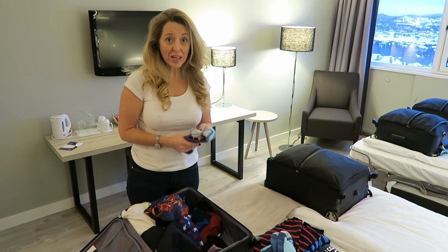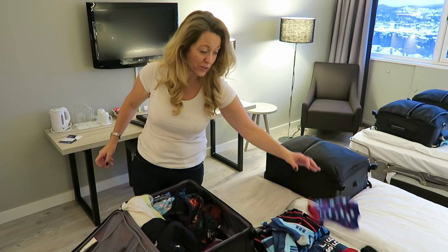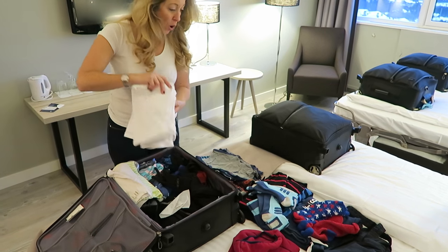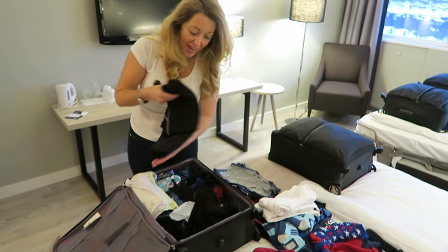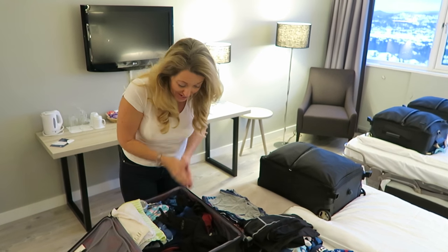Ski socks - I pack for a week even though we're staying in Norway for two weeks, and I might do one big wash halfway through. Fluffy socks, t-shirt, underwear, then more layers - thin cotton layers in case any of the merino gets itchy. Another thin layer, this time a polyprop, so lots of thin layers, and what's cool about them is they pack down really light.